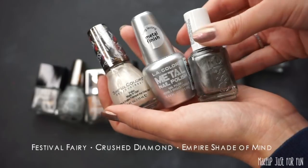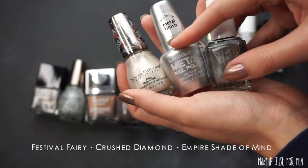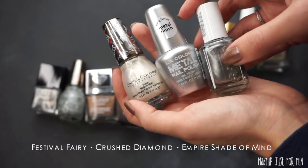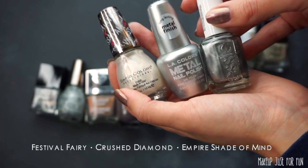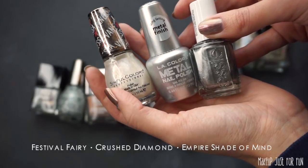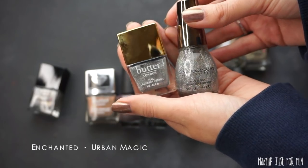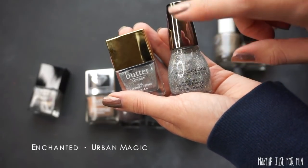Let's take a look at these three: the LA Colors one in the middle I've never even used, but it looks pretty similar to the Essie one. It's just a little bit lighter. This Sinful Colors shade — I have plenty of other nail polishes that will give me that look, so I'm going to keep crushing this declutter and get rid of Festival Fairy from Sinful Colors and this metal nail polish from LA Colors. Keeping the Essie. I much prefer the Butter London silver sparkly polish over the Sinful Colors, so I'll declutter that one and keep Enchanted.